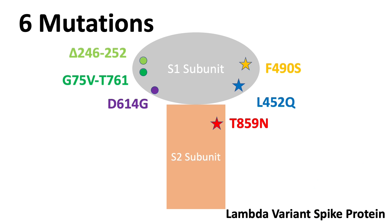Some familiar mutations such as T859N are also found in the variant first isolated in New York. The lambda variant also contains the first significant mutation, D614G, observed very early during the pandemic. In addition, the lambda variant contains two brand new mutations: L452Q and F490S. The L452Q mutation is very similar to a mutation in the delta variant, and therefore it is hypothesized that lambda also has higher transmissibility than the original strain. The F490S is a brand new mutation first observed in lambda.